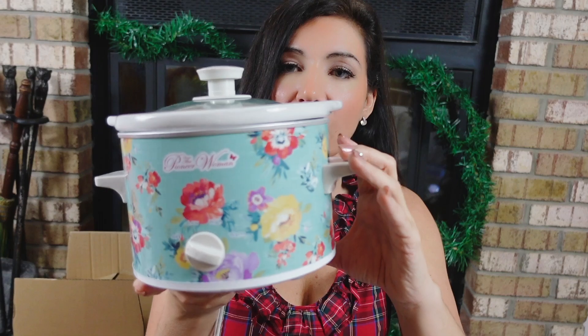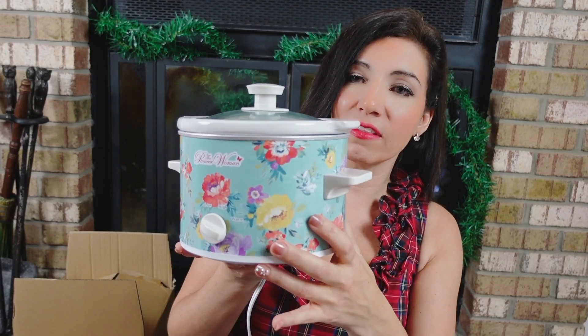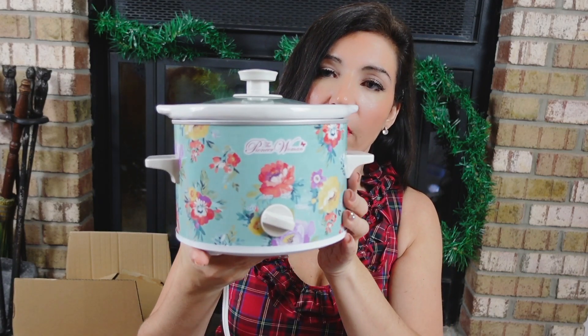I also love the Pioneer Woman 1.5-Quart Slow Cookers — perfect size for hosting parties or appetizers. You get two of them for $23 and change, and they're both individually boxed and wrapped so you can give one to your mom, sister, aunt, or neighbor. All the prints and colors are so pretty — just like all the Pioneer Woman pieces. Really a great gift idea.